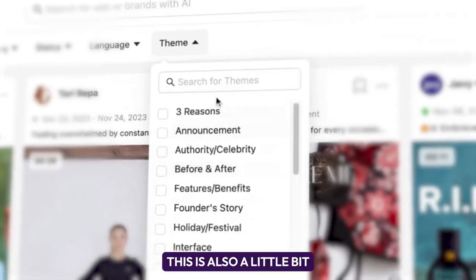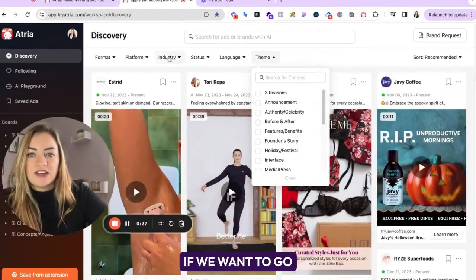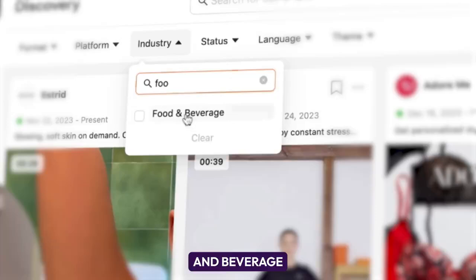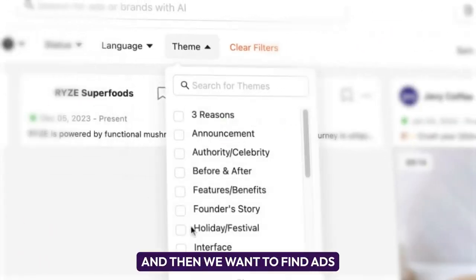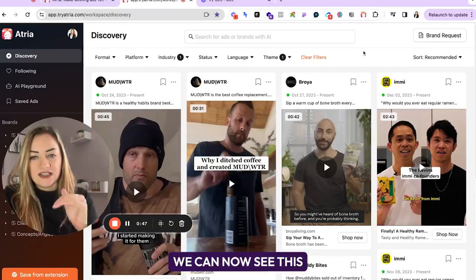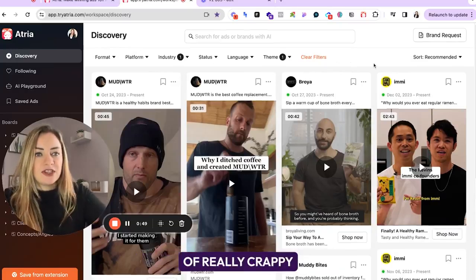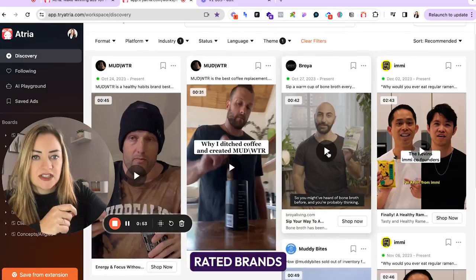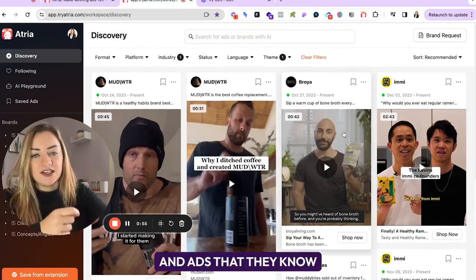You've also got themes, which is kind of like your ad angle. So for example, if we want to go into the food and beverage industry and find ads that are like founder story ads, we can now see those. And you're not going to get a bunch of really crappy ads or poor search results — you're going to get some of the top rated brands based on their algorithm and ads that they know are going to perform.